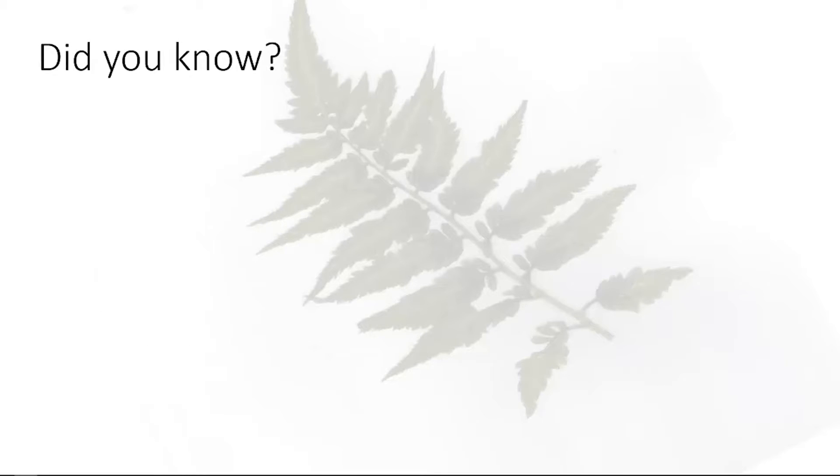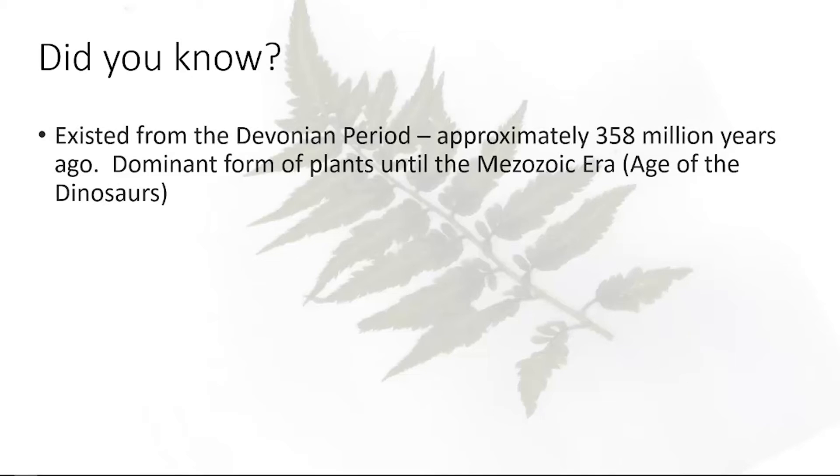Ferns are that group of plants that folks treat like Rodney Dangerfield — they get no respect. When you think about a fern, it's an afterthought. If you walk around yards in your neighborhood, you're not going to find ferns; the vast majority will have almost none. But to give ferns some credit — they've existed almost 360 million years, and ferns are the primary source of the plant material that's in coal today.